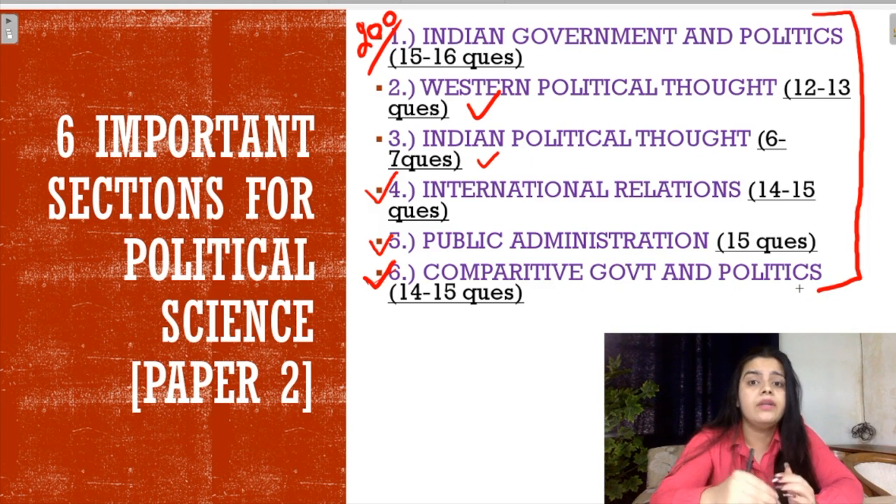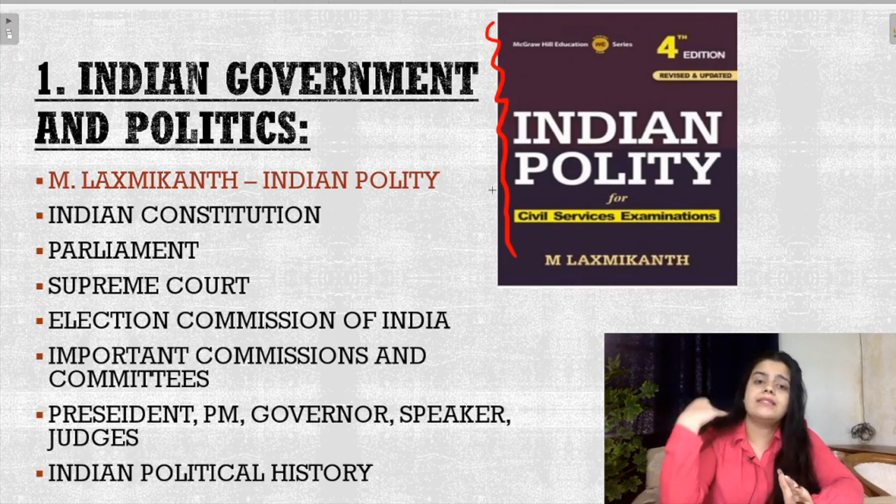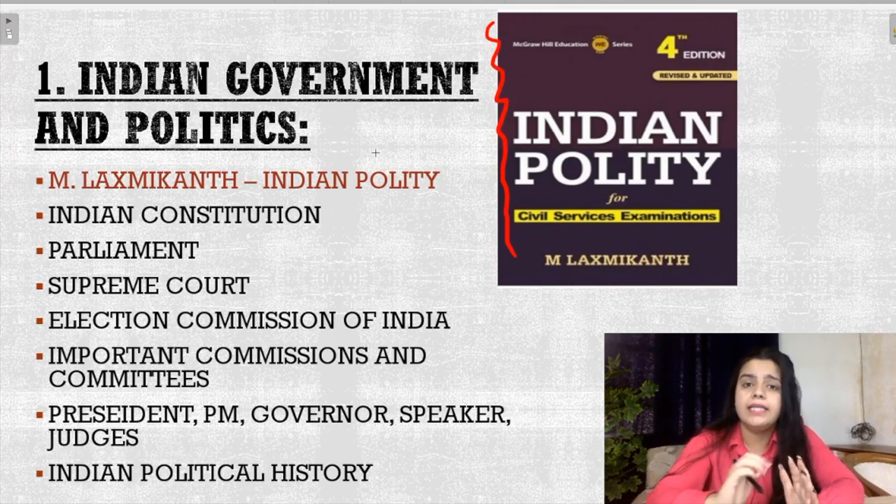There are some books which are very important for these six sections, from which UGC NET Paper 2 can easily be cleared. For Indian Government and Politics, you have M. Lakshmi Kant's Indian Polity. This book is very important if you want to crack UGC NTA NET from Political Science. All the topics from the Indian Government and Politics section are covered in this book.